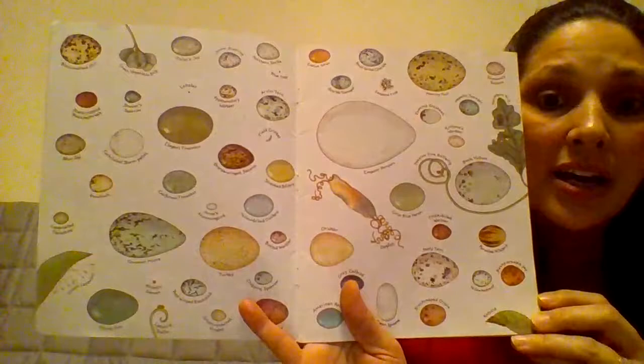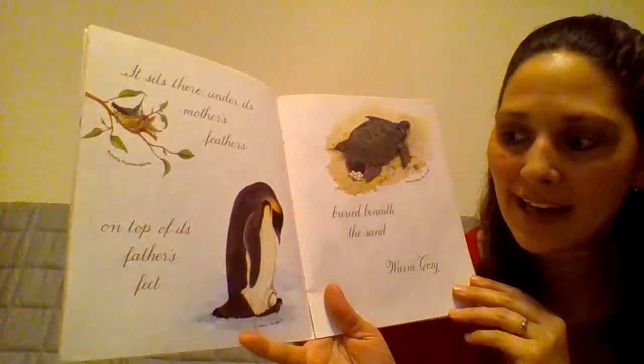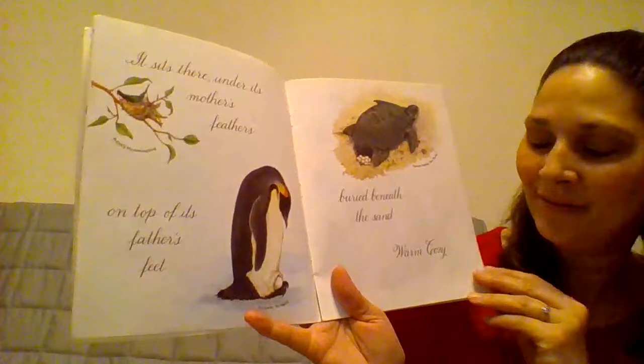Okay, these are pictures, drawings, but these are real eggs. An egg is quiet. It sits there, under its mother's feathers, on top of its father's feet, buried beneath the sand. Warm, cozy.